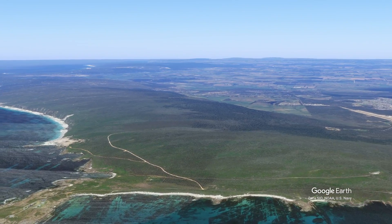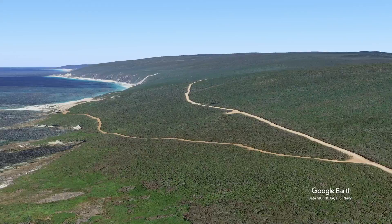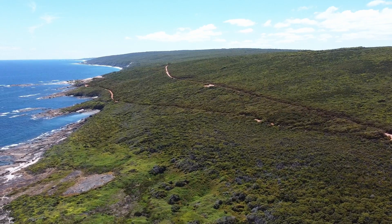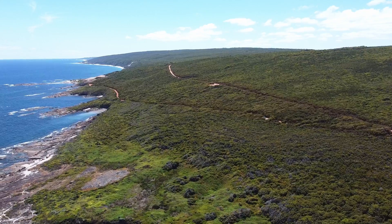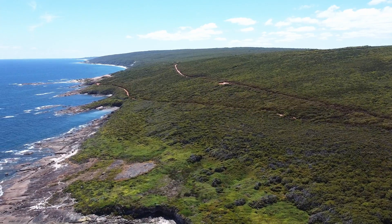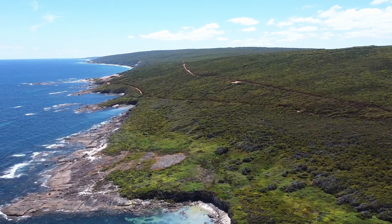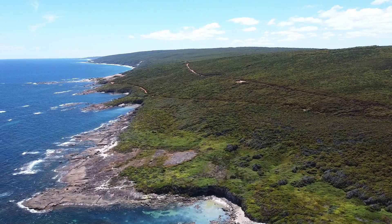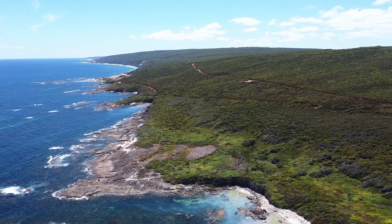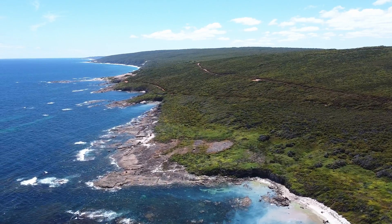Coastal heath covers the entire southern aspect of the Lewin Ridge from east to west, including the summit at 145 metres above sea level. This southern part of the Lewin Ridge shows some possible tsunami deposits, but being directly exposed to wind and storms from both the southern ocean and the Indian ocean, much of the evidence has been eroded over time.